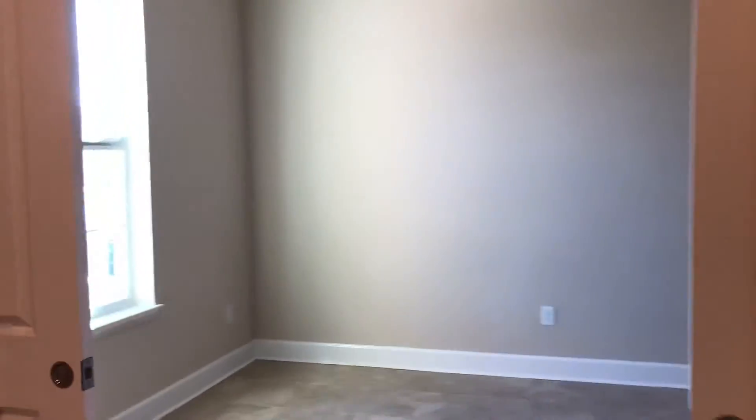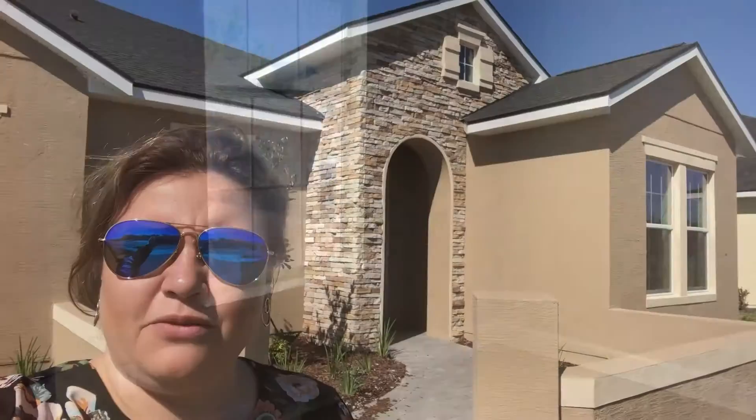This Juliet showcase home will be move-in ready in mid-November, so please give us a call today for your VIP tour.